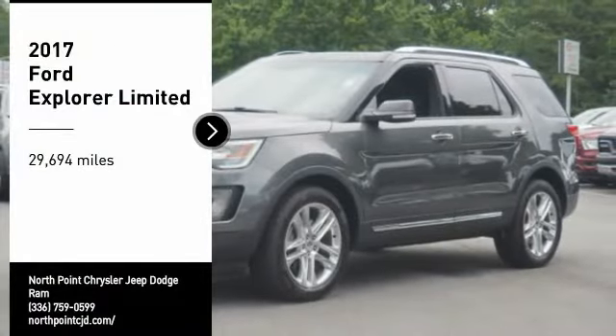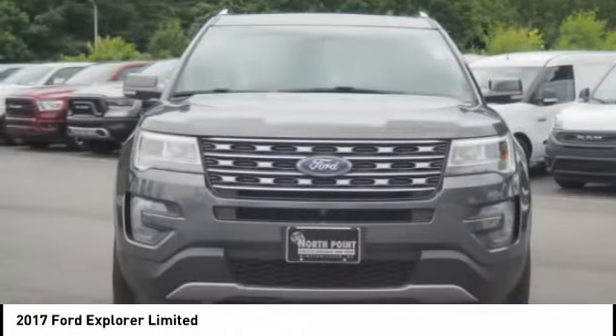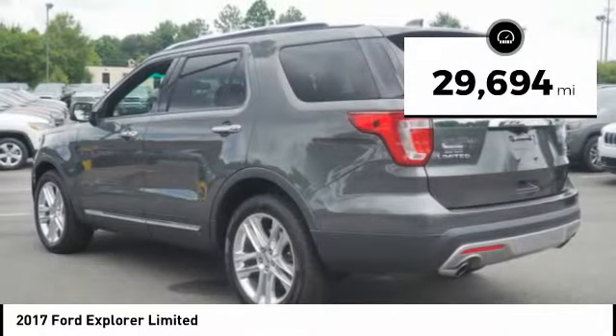Stop by and take a look at the 2017 Explorer. You've got a lot of capabilities to call on in a Ford Explorer. Don't underestimate your choices. This vehicle has less than 30,000 miles.